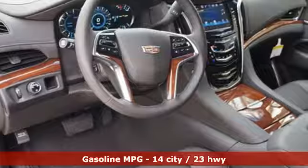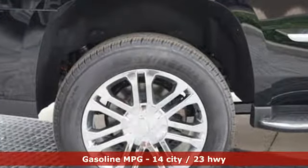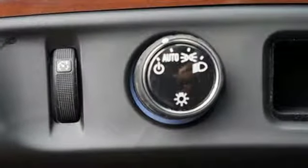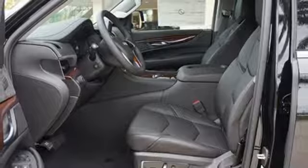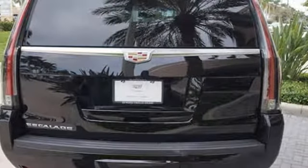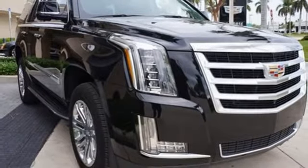Automatic transmission, magnetic fluid filled shocks, streaming audio, power heated mirrors, heated and ventilated leather bucket seats, automatic parking sensors, external memory control doors and push button start proximity key, dual zone climate control, auto dimming rear view mirror, and V8 engine.